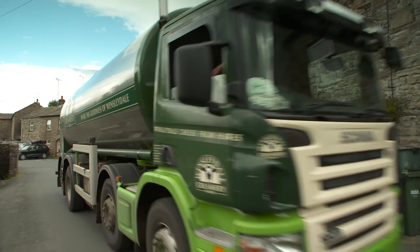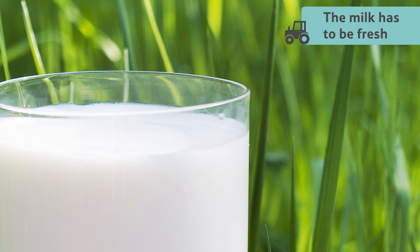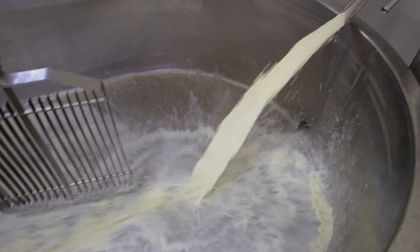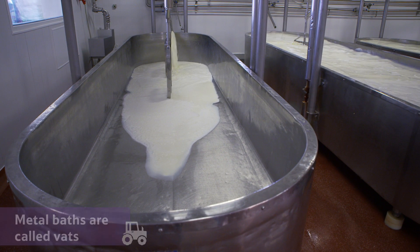Milk from local farms arrives at the creamery every morning. The milk has to be fresh to make delicious cheese, so they start the process straight away. First, the milk is poured into big metal baths, called vats, and stirred.